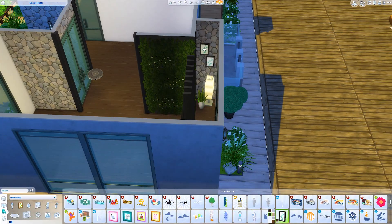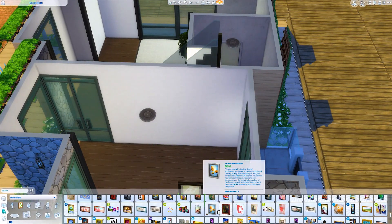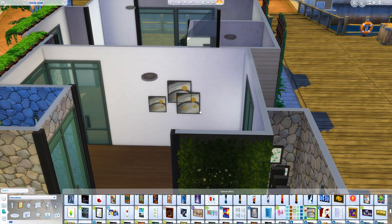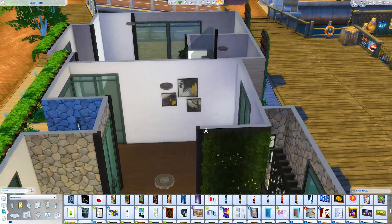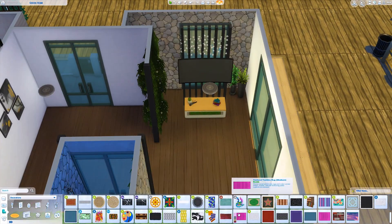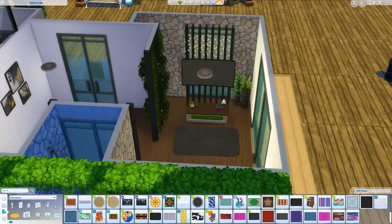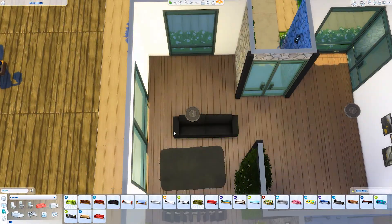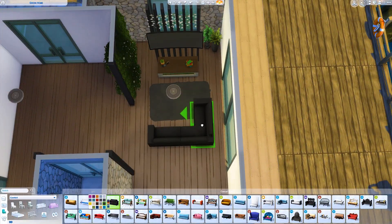I actually do the same thing with the fireplace, so it's kind of symmetrical — one side you've got the TV, other side the fireplace. I've been really obsessed with putting fireplaces in my builds lately. I'm sure I went through a period where I'd never used the fireplace in The Sims 4, and then suddenly I rediscovered them — and they're in pretty much every single house I do now. I don't think a build is complete without a fireplace.